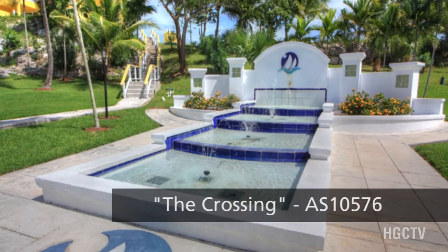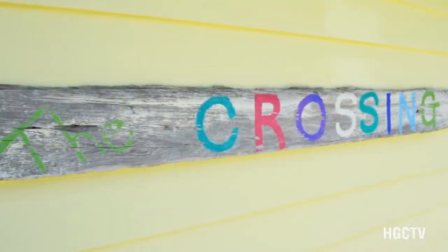Neil is a broker with HG Christie Abaco. And this morning we are going to be taking a look at The Crossing, which is a collection of 12 luxury condominiums that are right on the waterfront.